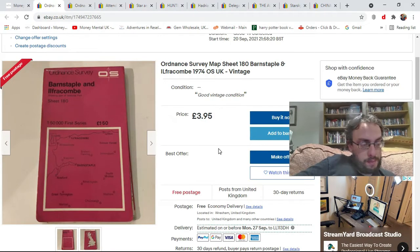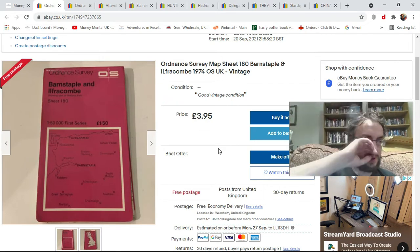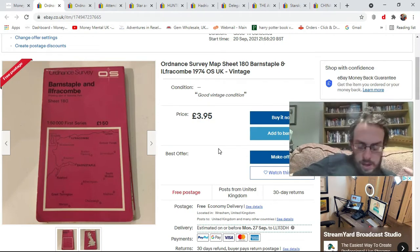First two items are both maps, both £3.95 from my £5 map bundle that I picked up recently. Already well into profit on that bundle — sold three or four maps already, more than double the money on it. And I've still got plenty more maps to list.